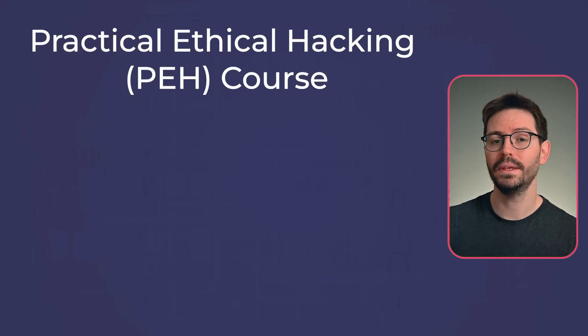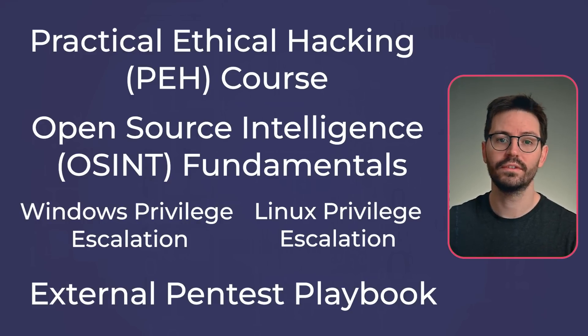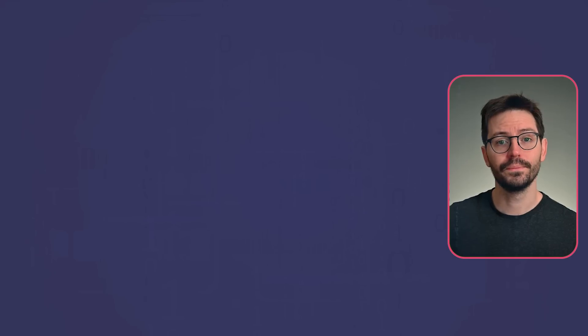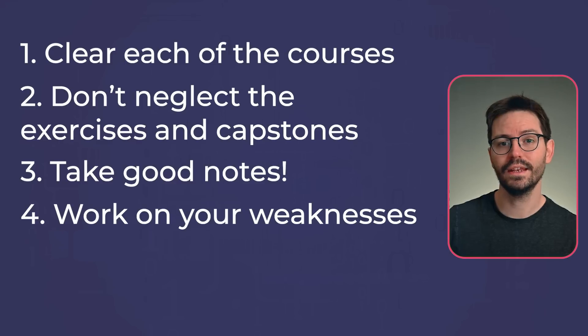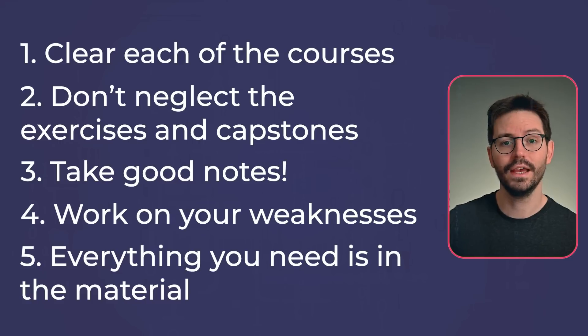There are also other courses that come as part of the PNPT journey: OSINT, Privilege Escalation and the External Pentest Playbook. All of these courses are going to build on top of the methodology that you've created in the PEH and then expand your skills and knowledge in their respective areas. Even though I've mostly been focused on AppSec throughout my career, I really enjoy privilege escalation — the more you learn about how operating systems, containers, applications and their privileges work, the better you'll become. So go through each of these, do the exercises and capstones, take notes, and revisit any topics you struggled with. Everything you need to pass the exam is in the course material.